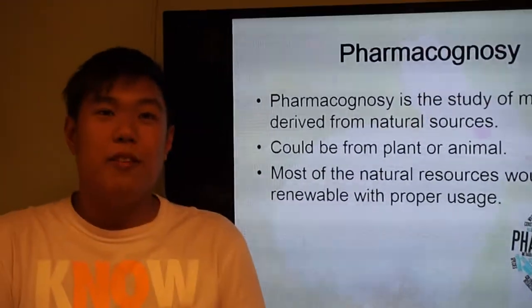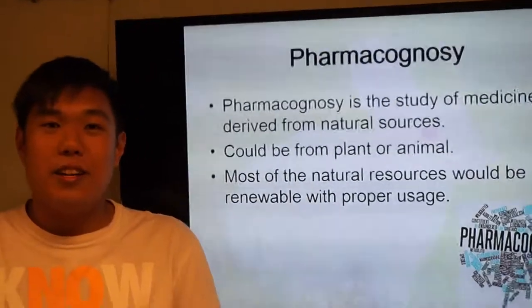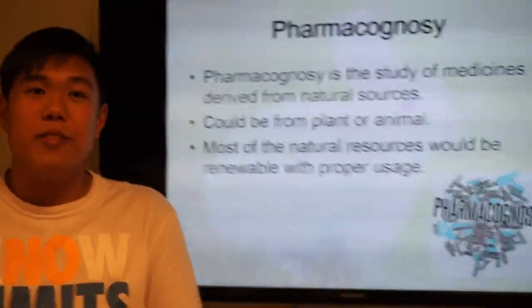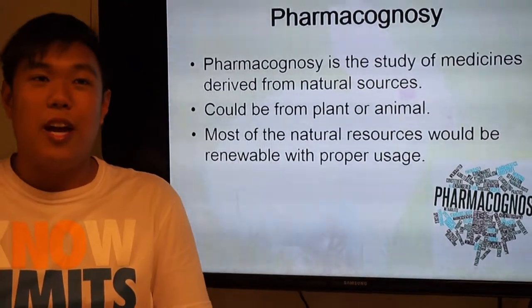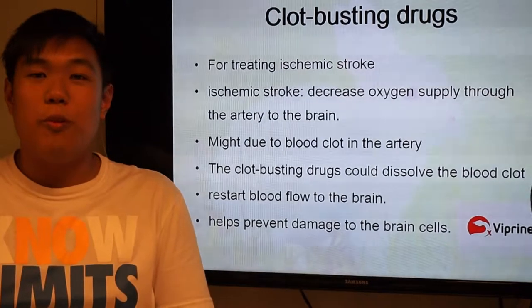I know something about the pharmacology of animals. Pharmacology is a study of medicine derived from natural resources that could be plants or even animals. Most of the natural resources would be renewable with proper usage.